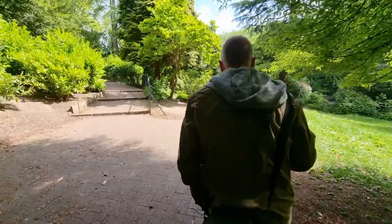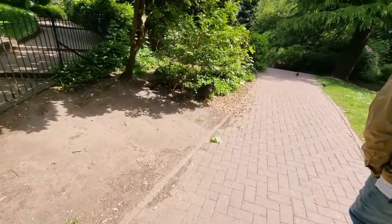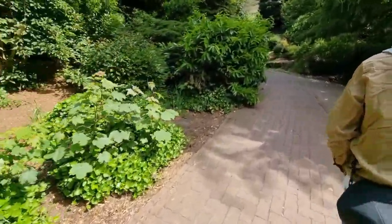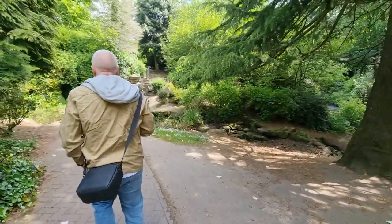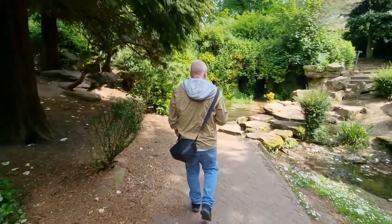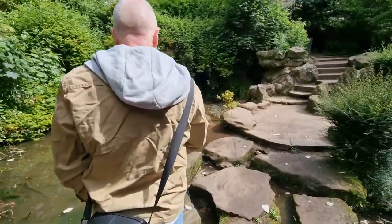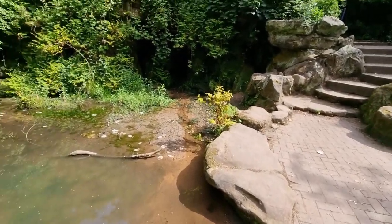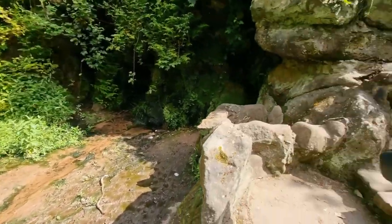We're going underneath to show the bridge. The rats were here last time - I apologize, I've got a bad throat. So anyway, here we are at the Furry Glen - it's not furry but it is a glen. It's a bit manky now. We've covered this and the bridge in a previous video so we're not going to revisit old ground.